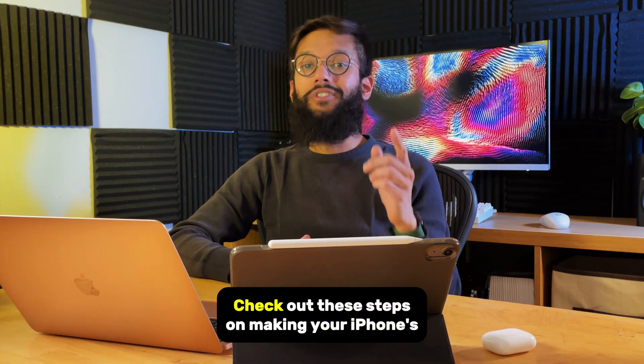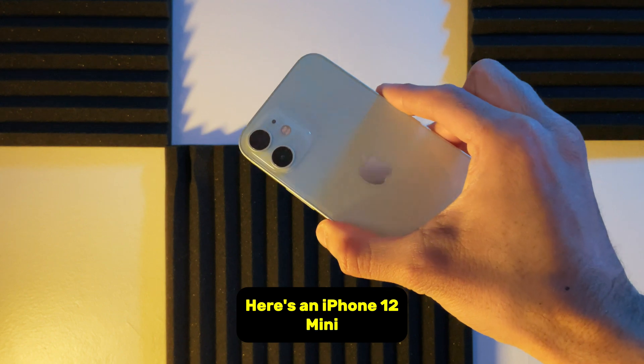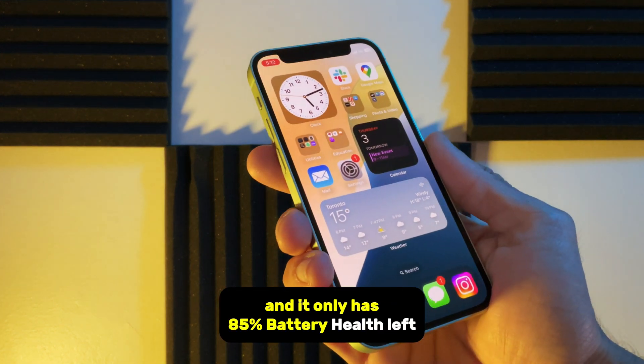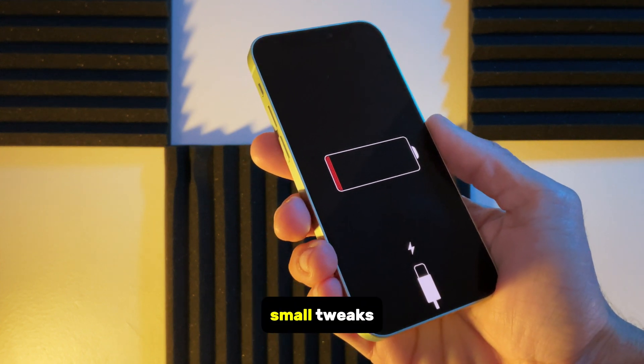Hey everyone, it's Ashif with Softorino. Check out these tips on making your iPhone's battery last longer. Here's an iPhone 12 mini, and it only has 85% battery health left. This iPhone does not last an entire day's use, but we can change that with a few small tweaks.